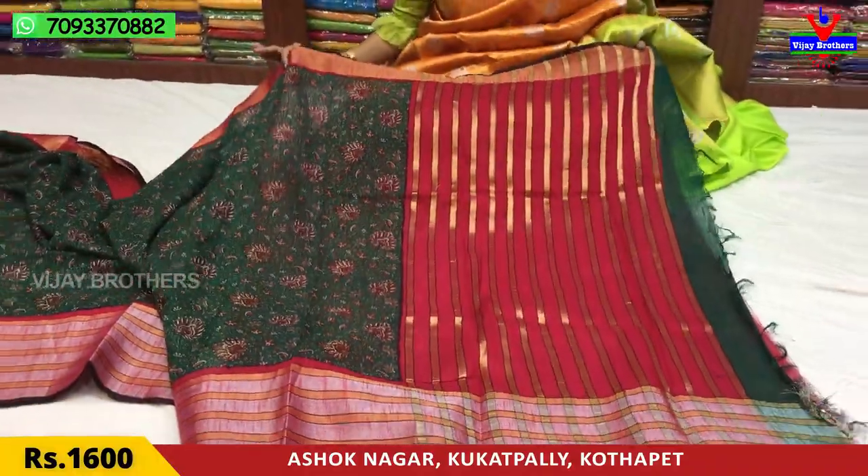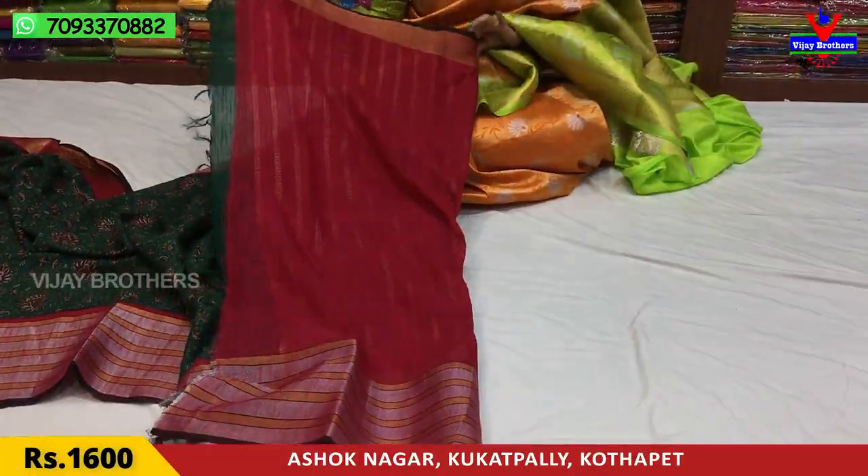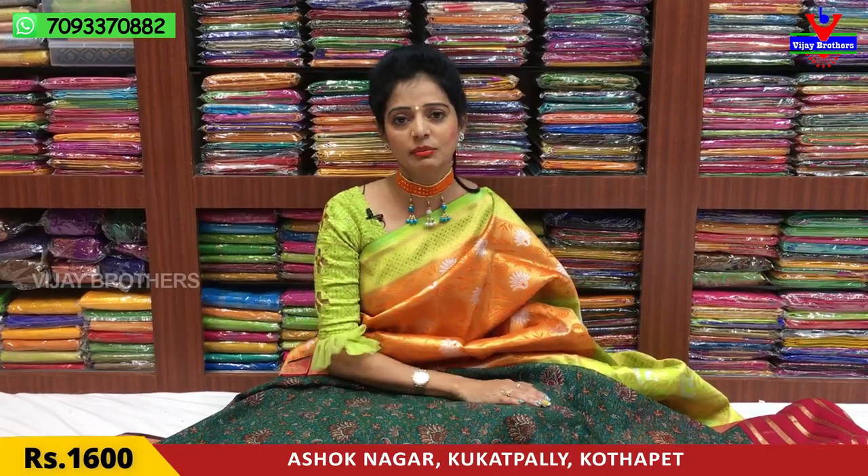This is a bright pink color with gold color lines. It is also available in blue color. If you want to look at different colors, you will see the details. Please contact us and click the bell symbol. My Instagram is vjbrothers.saries.